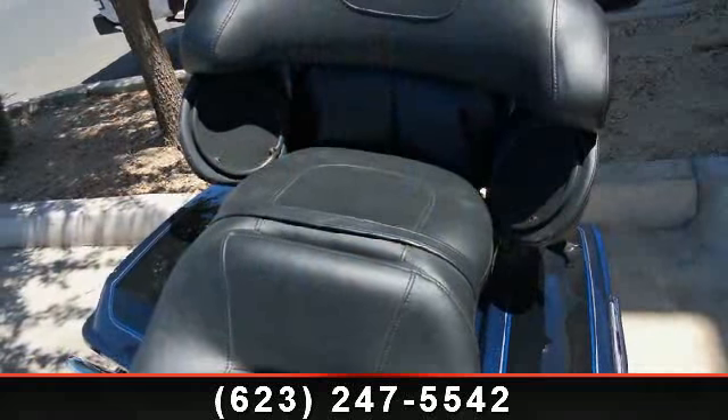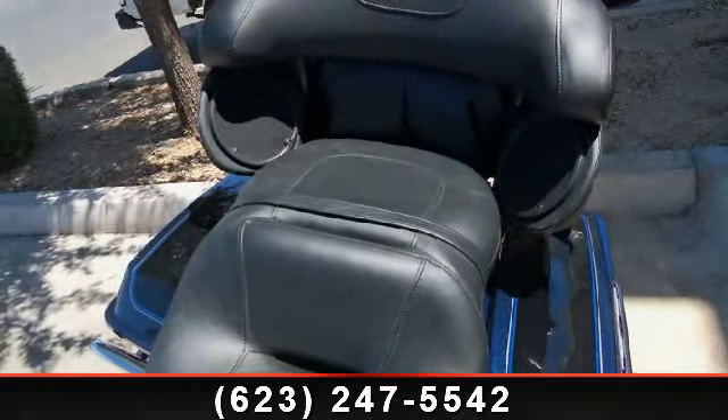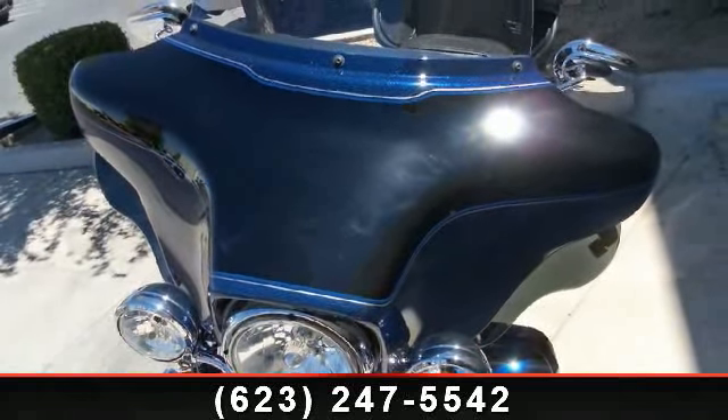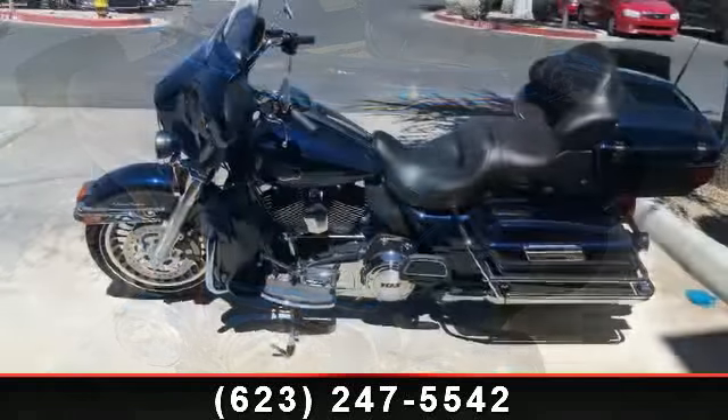Low mileage is an important factor in your purchase, and this vehicle delivers a low odometer reading. A test ride is waiting for you — call now to schedule an appointment at our dealership.